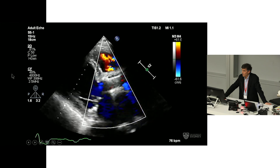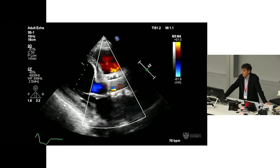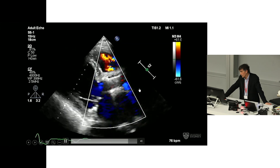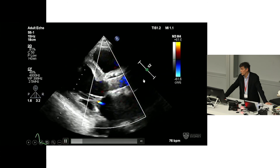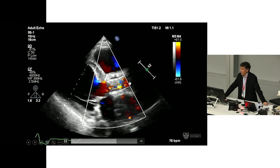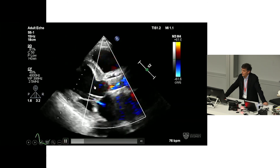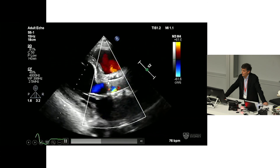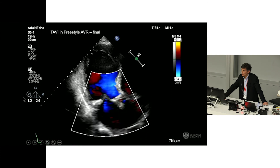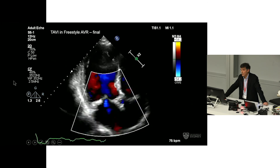The lack of a radiographic marker was probably the hardest part of the case. We could have performed it under transesophageal echo — we don't use TEE as a rule, but it might have been valuable in confirming the correct level. This is what it looked like a month later: the valve has minimal aortic regurgitation and no gradient. Unfortunately, his LV hasn't recovered. Thank you very much.